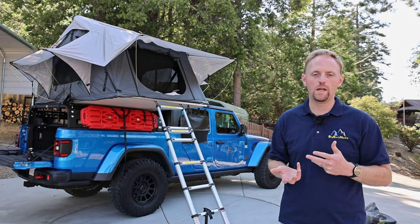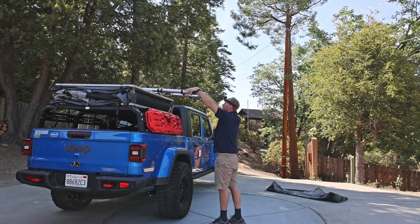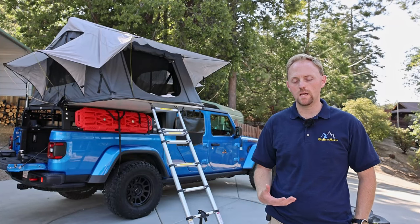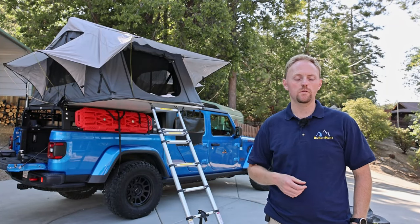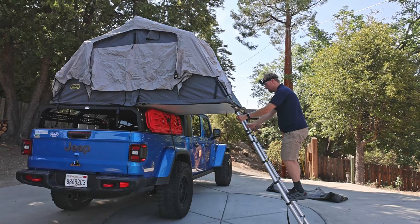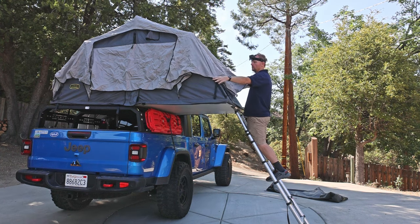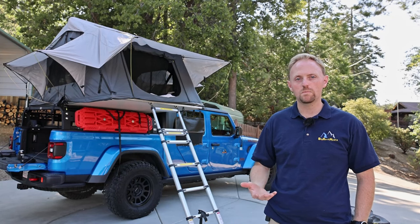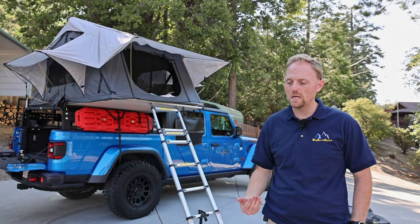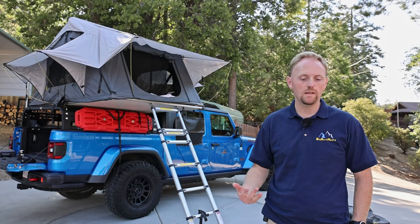Now let's talk about the disadvantages, and there are quite a lot. The first big downside is the price. They're really expensive. Low-end ones like this Smittybilt start around $1,200. Some hard-shell tents with power opening and other features run $3,000 to $4,000. To me, that seems like a lot of money for metal frame and canvas material, but that's just me. It's a major investment and you really have to weigh that against how much other cool camping gear you could buy.